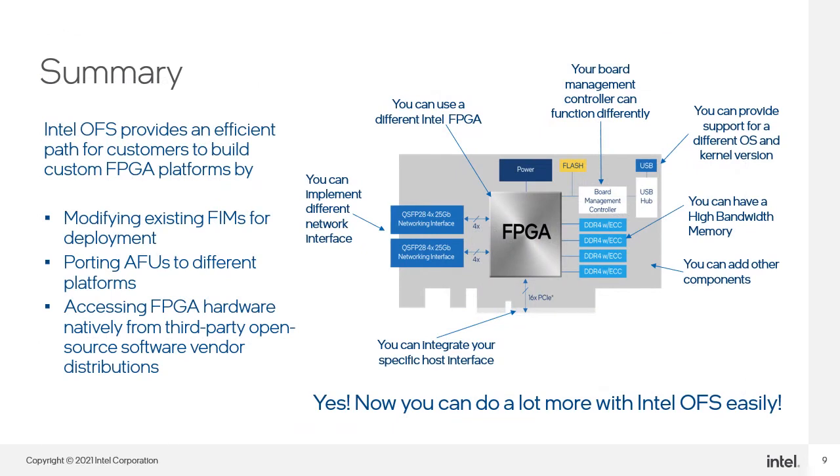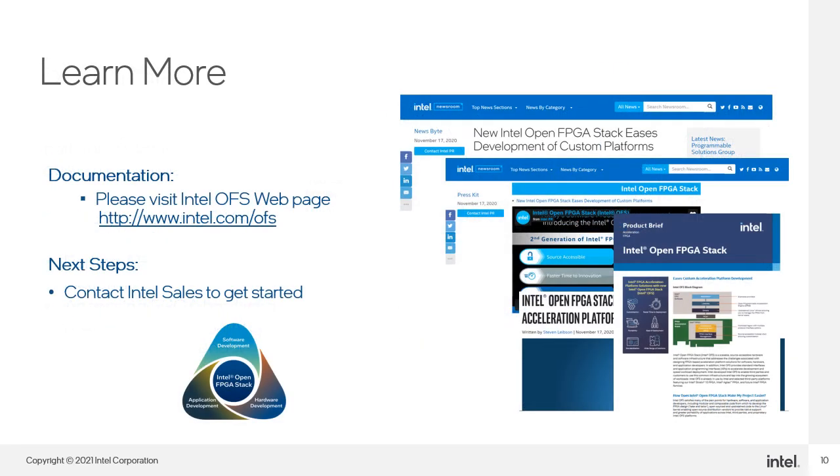In summary, Intel OFS is a scalable, source-accessible hardware and software infrastructure delivered via Git repositories that enables you to customize your own unique acceleration platform solutions. This second-generation infrastructure is being used by Intel and selected third-party platforms featuring Intel Stratix 10 FPGA, Intel Agilex FPGA, and future Intel FPGA device families. To learn more, please visit the Intel OFS website and contact your local Intel sales representative. Thank you for watching.